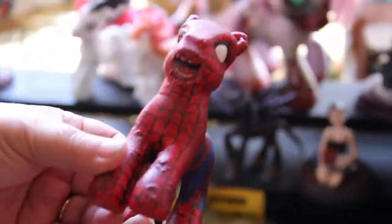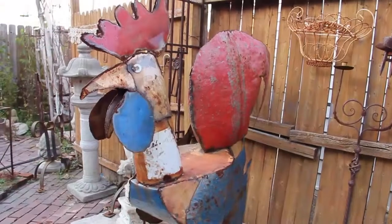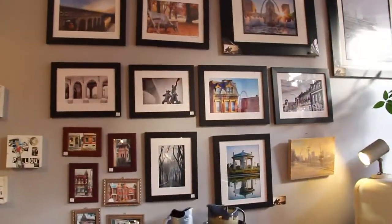We have a very eclectic mix — from little pony zombies to turkey sculptures that glow in the dark, to fine art, local authors, and non-profits.